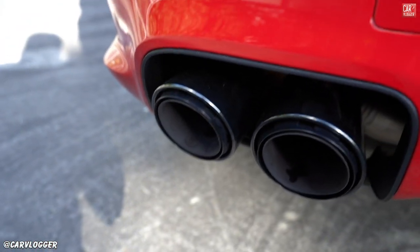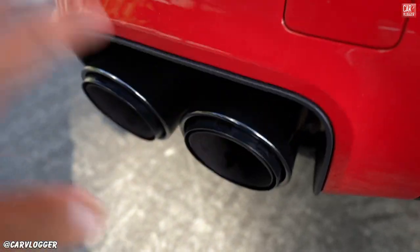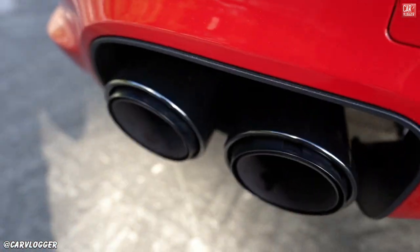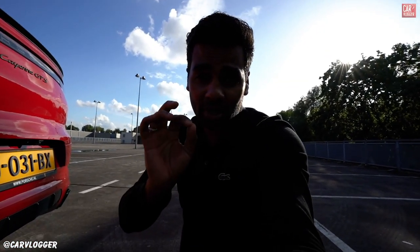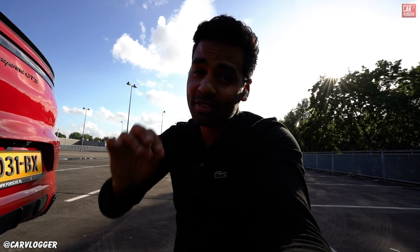The exhaust tips feature the optional sport exhaust, which is base on the GTS. There's a center pipe sport exhaust option that wasn't available on this GTS during production — that's an exclusive exhaust for GTS and Turbo only with a more extreme note. But trust me, this standard sport exhaust already sounds very, very good.